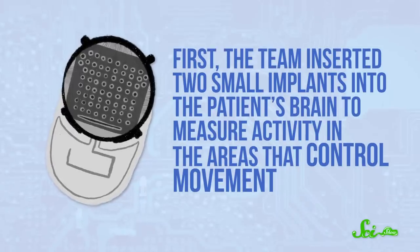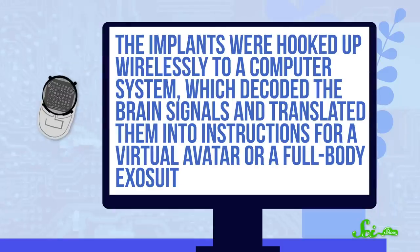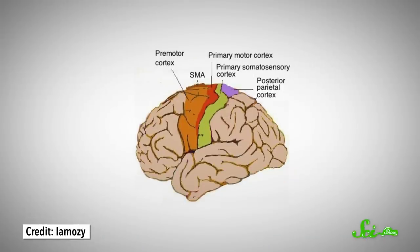First, the team inserted two small implants into the patient's brain to measure activity in the areas that control movement. The implants were hooked up wirelessly to a computer system, which decoded the brain signals and translated them into instructions for a virtual avatar or a full-body exosuit. But it was not as straightforward as it sounds. Scientists know which regions of the brain broadly control movement, but for this contraption to work, the system needed to match up an exact pattern of active brain cells with a specific movement. And that's not exactly easy.